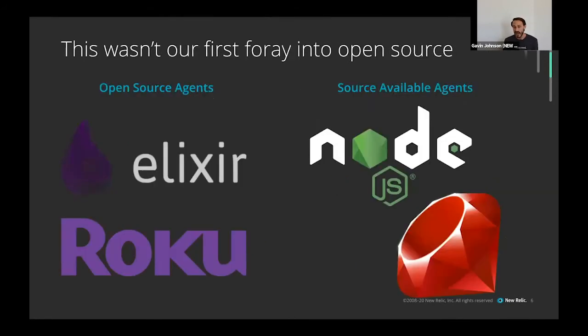This wasn't the first time we'd done this. Our Elixir agent and Roku agent were both launched as open source projects. Even our Node.js agent and Ruby agent had been code-available. Looking back as far as 2012, we've been open sourcing parts of our instrumentation software. We've been contributing to OpenTelemetry for over a year — so open source wasn't entirely new to us.